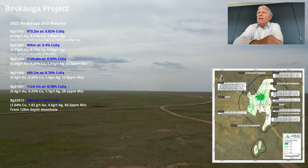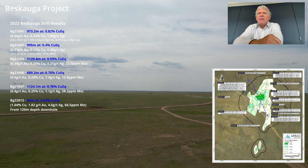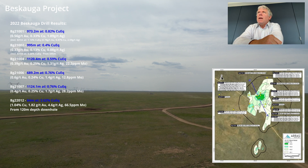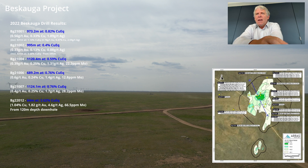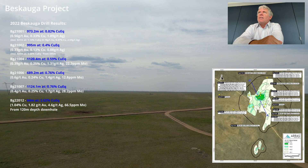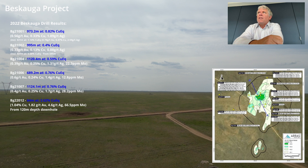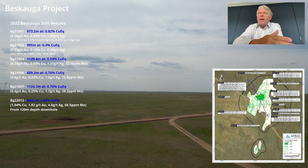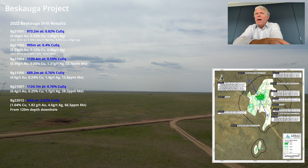We had one zone within this high-grade core that was 17 metres at 7.5% copper equivalent. But on average, you're looking at somewhere between 1.5% to 2.5% copper equivalent, and the value is roughly half gold, half copper.